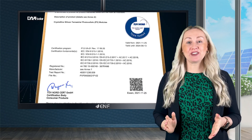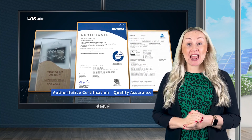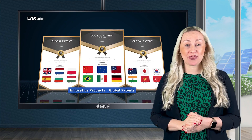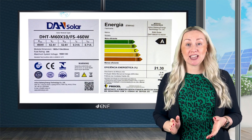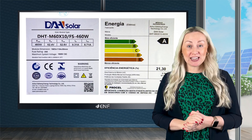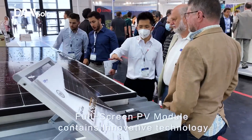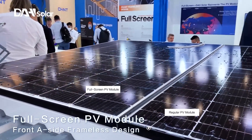To guarantee operational reliability and long service life, DAH Solar obtained multiple certifications for these, such as TUV IEC 61215, IEC 61730, European CE, Brazilian INMETRO, and so on. In warranty terms, DAH Solar offers 12 years product warranty and 25 years linear performance warranty.